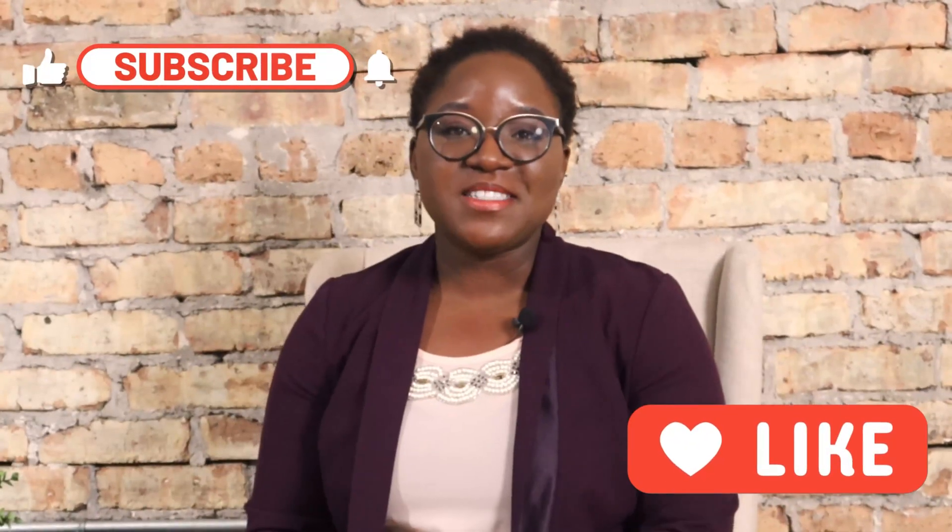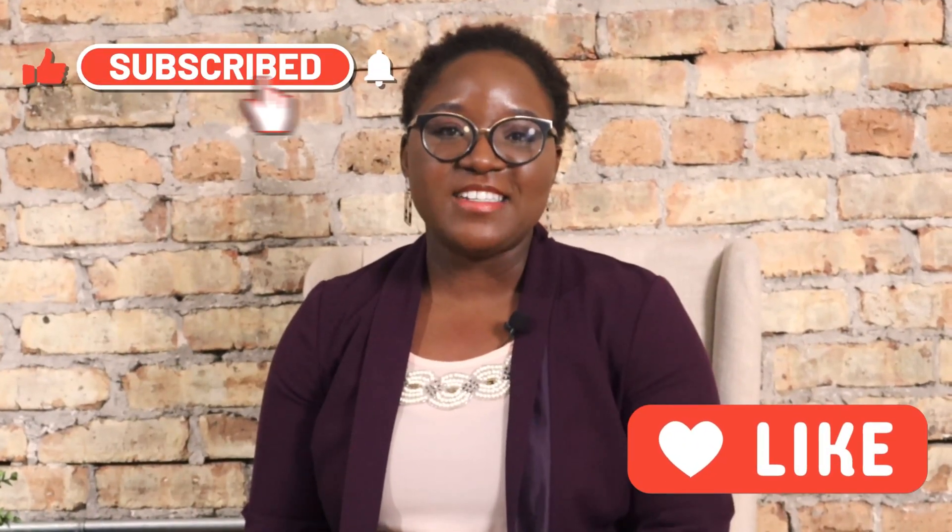If you'd like to learn more about shaving, your periods, or endometriosis, check out my playlist — I'll link it below. Don't forget to subscribe to my channel. Thank you, I'll see you next time.